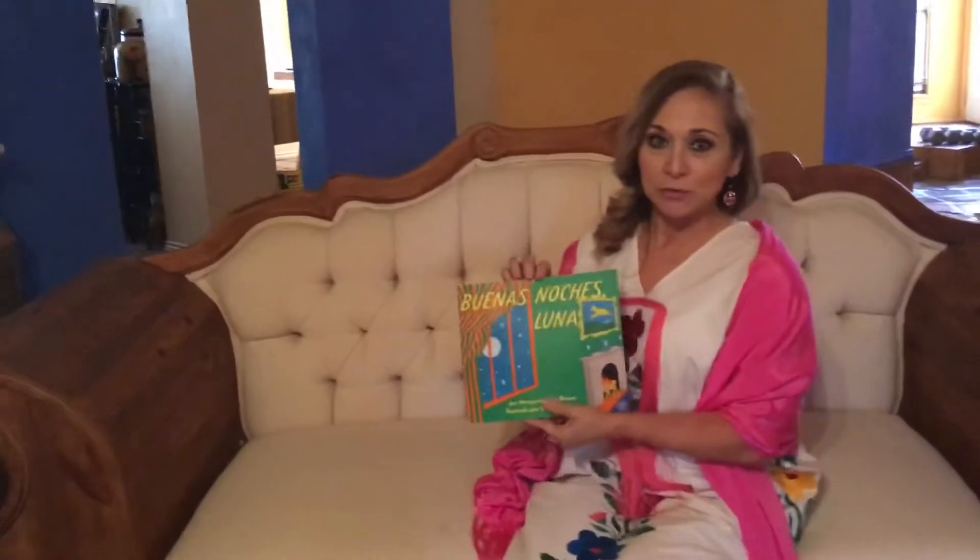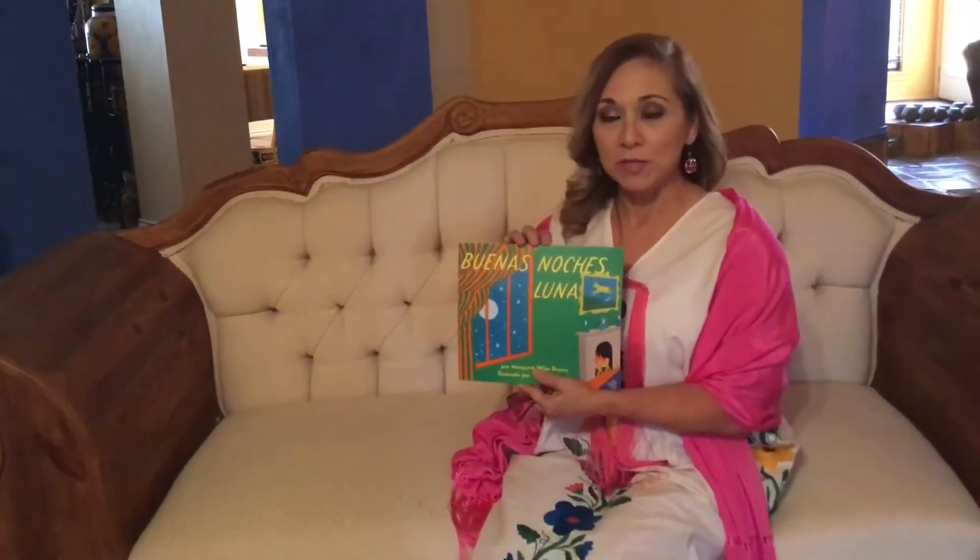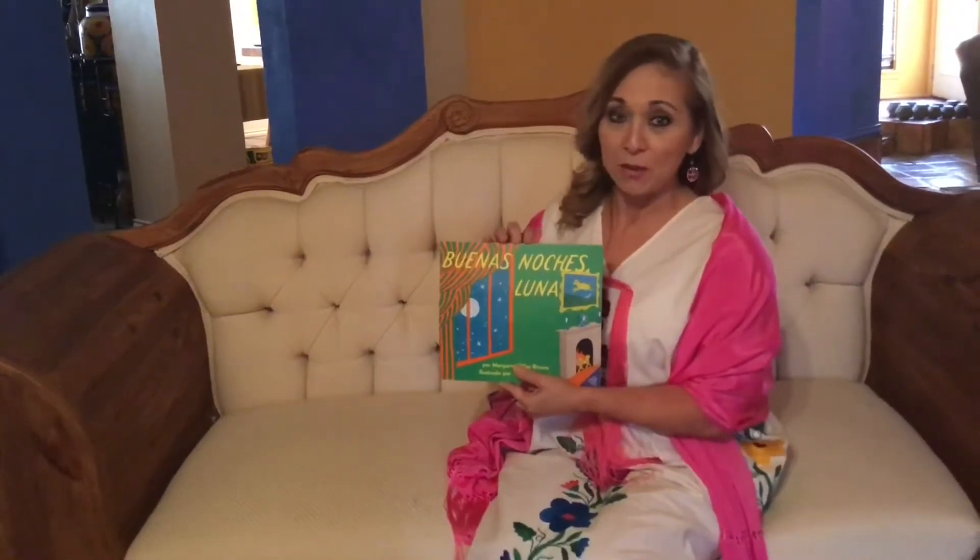My name is Mrs. Quiroga and today I will read to you a bedtime story and it's called Buenas Noches Luna. It is a bilingual book so I will read it to you both in English and in Spanish. I hope you enjoy it.